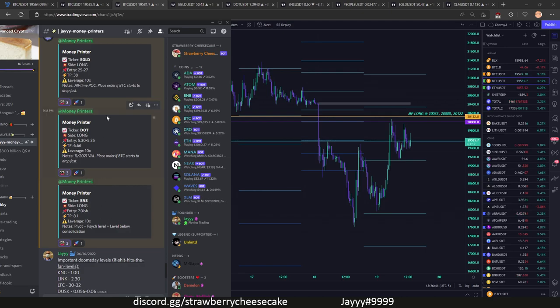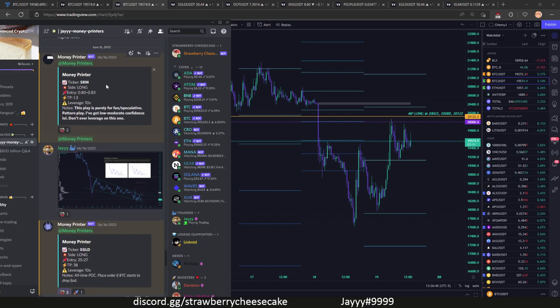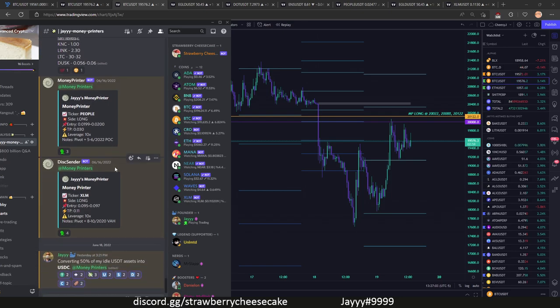The best game plan is preparation — the best plan is to be prepared, and that's what this is. Some of these doomsday levels are in the event that if things really go bad and we go down to 8k — we have these levels in place and we're prepared.